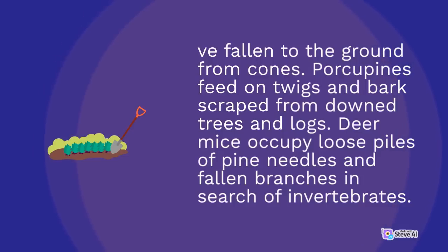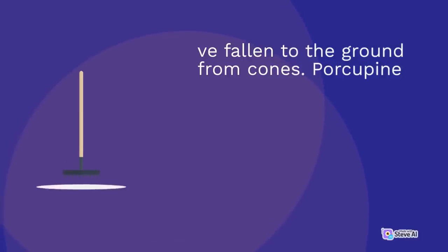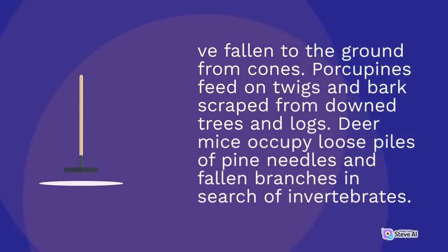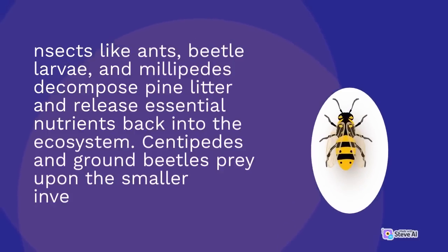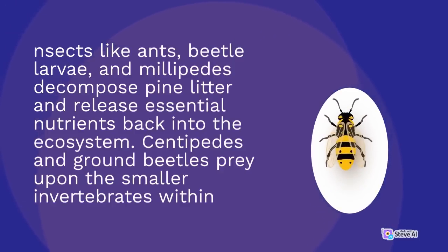Deer mice occupy loose piles of pine needles and fallen branches in search of invertebrates. Insects like ants, beetle larvae, and millipedes decompose pine litter and release essential nutrients back into the ecosystem. Centipedes and ground beetles prey upon the smaller invertebrates within.